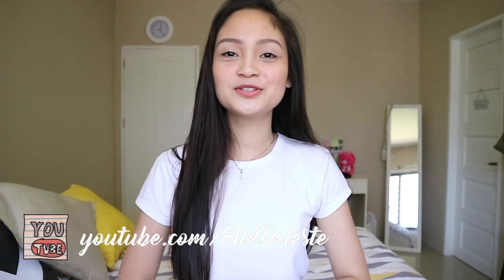Hey guys, so today I am going to do a get ready with me video slash OOTD video, like outfit of the day. I do not want to blabber more, so let's just get on with the video.